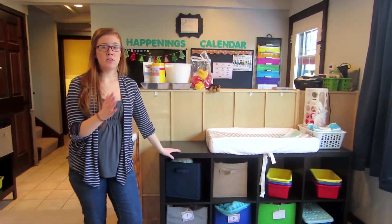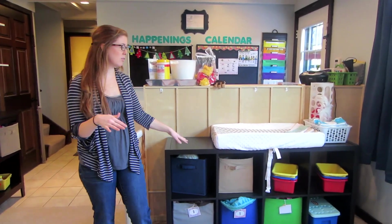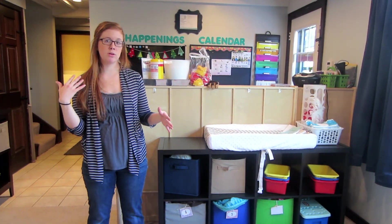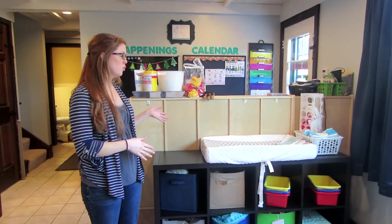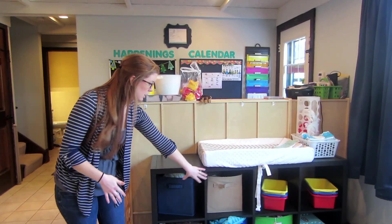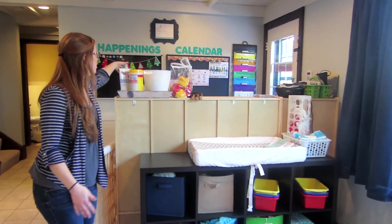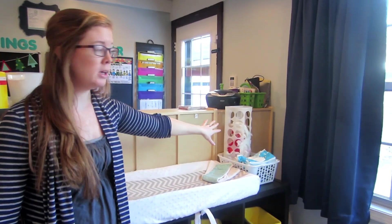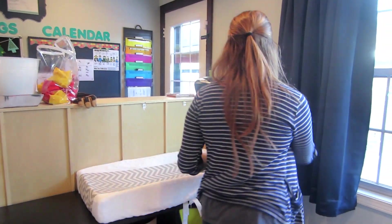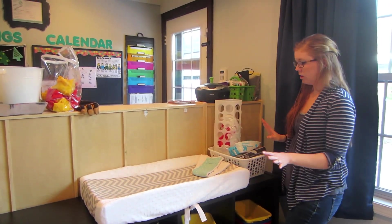In my last video, we had the changing station in the laundry room. I had a few negative comments about it being separated from the group, but I mostly was changing diapers in there when kids were going to the bathroom. I just found it was easier to bring it in here. So it's all right here — I have diapers in these bins, my changing station, Clorox wipes, lotion, sanitizing spray up high away from the kids, plastic bags for poopy diapers, and gloves for really nasty number twos.